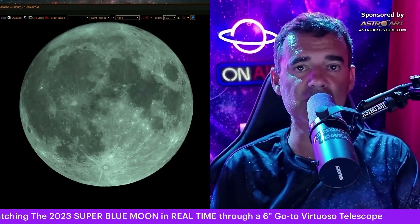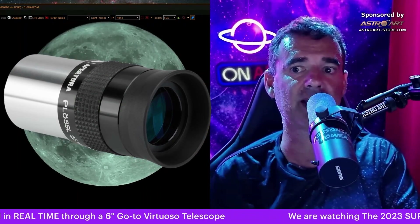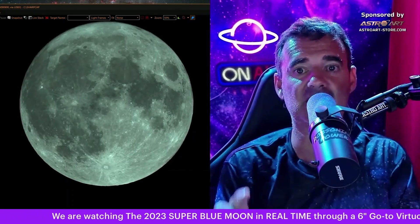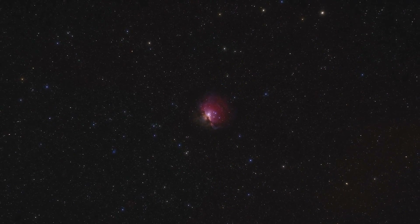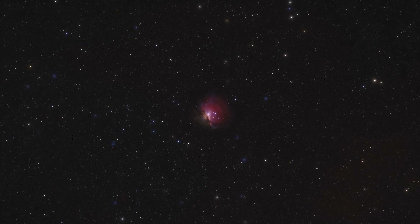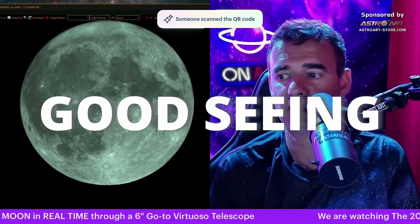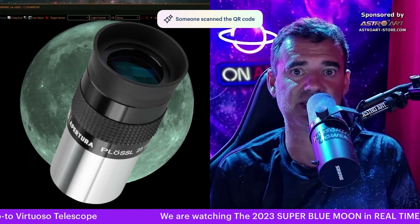If you use the 25 millimeter eyepiece that likely came with your telescope, everything will be very small with this telescope. You will see a small image — even the brightest objects like the Orion Nebula that will pop up in the autumn and winter will be small, very small. You have to magnify a bit.